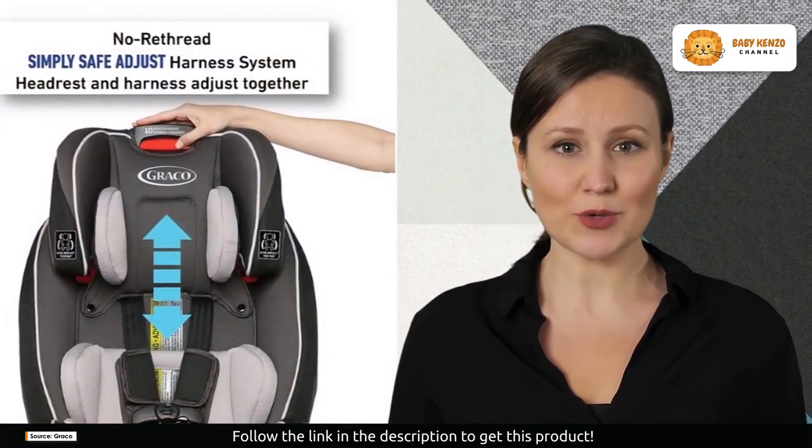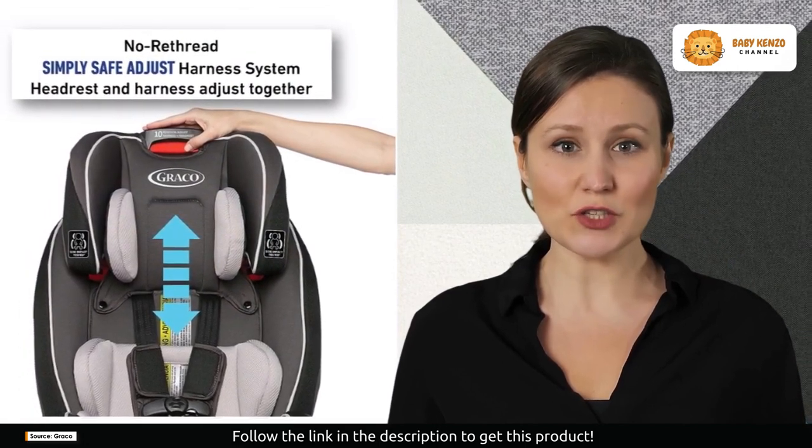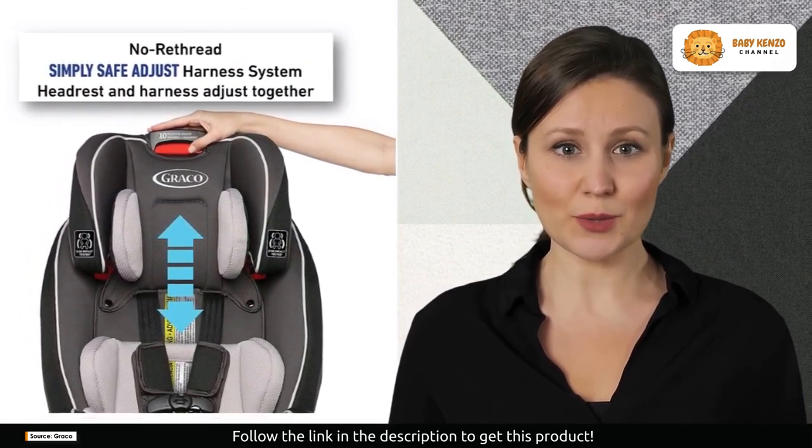Safety is at the forefront of Graco's design. The car seat is Graco Protect Plus Engineered™, undergoing rigorous crash tests to protect your baby in frontal, side, rear, and rollover crashes.